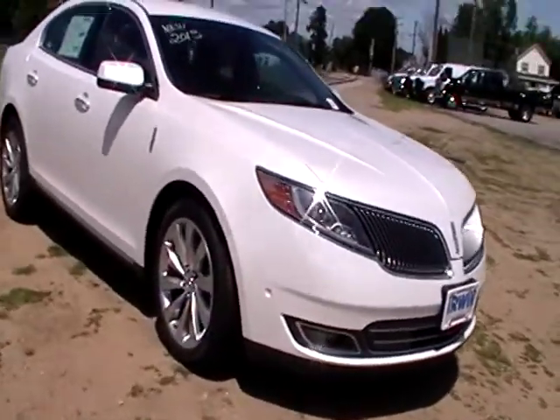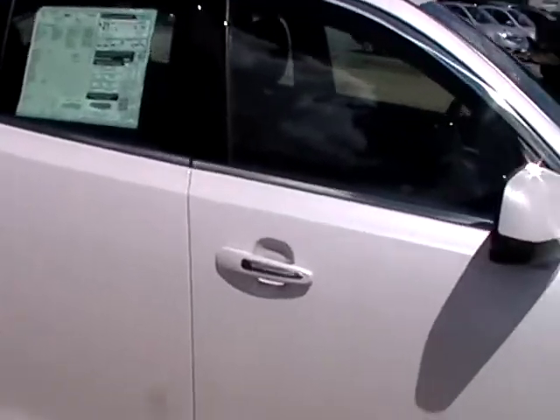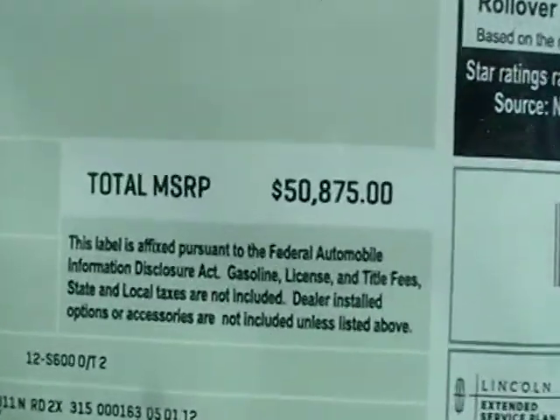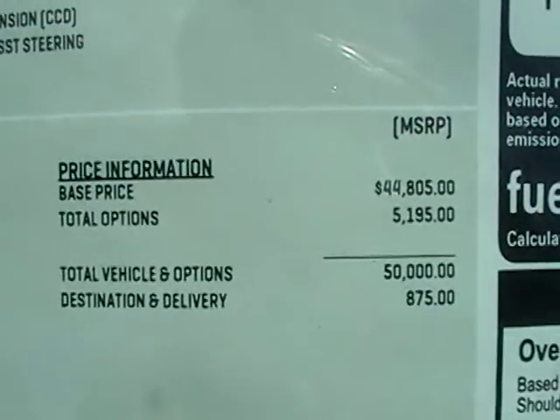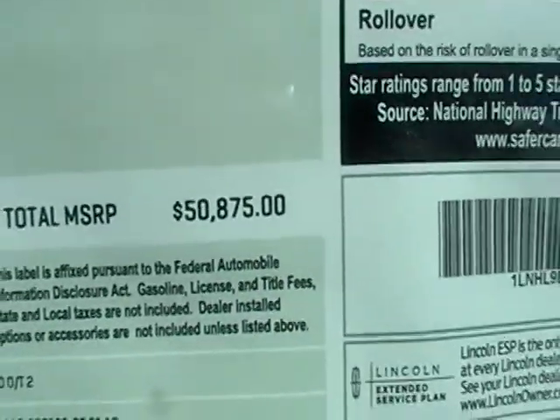Obviously a lot of chrome accents on this. You've got the alloy wheels, you've got front and rear sensors. I think this also has the thing that parks itself. Alright, so we have a total MSRP of $58,750. Your base price is $44,805 and your total options get you to that MSRP.